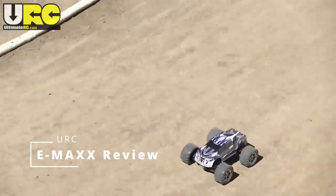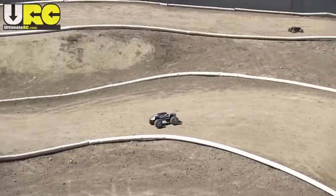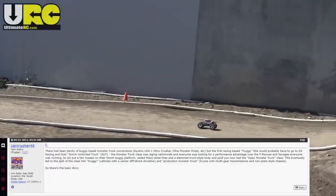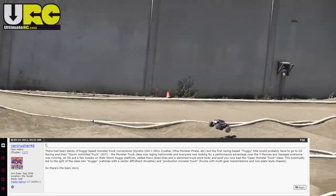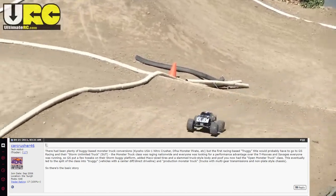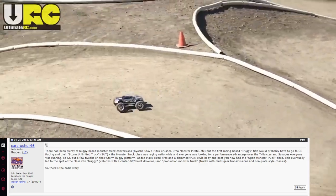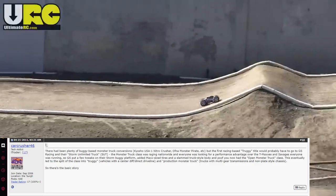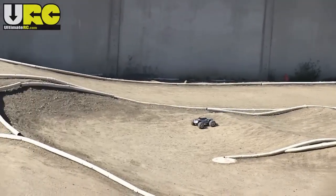Truggies as we know them today haven't been around nearly as long as buggies. Explaining where they entered the spotlight is about as convoluted as answering what the first muscle car was — you're never going to get it right. The best explanation I could find was on an RC Tech forum by a user named CarCrusher46: there had been plenty of buggy-based monster truck conversions like the Kyosho USA-1 Nitro Crusher and the Ofna Monster Pirate, but the first racing-based truggy title would probably go to GS Racing and their Storm Unlimited Truck, or SUT. The monster truck class was raging nationwide, and everyone was looking for a performance advantage over the T-Maxes and Savages everyone was running. So GS put a few tweaks on their Storm Buggy platform, added max-sized tires and a truck-style body, and the open monster truck class was born. This eventually led to a split into the truggy — center-diff, direct-drive vehicles — and production monster trucks like the Savages and T-Maxes with multi-gear transmissions. Eventually the production monster truck class died, whereas the truggy class lived on.